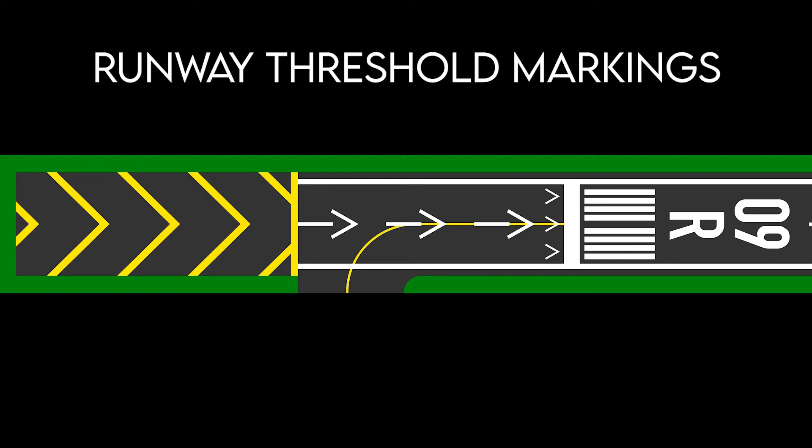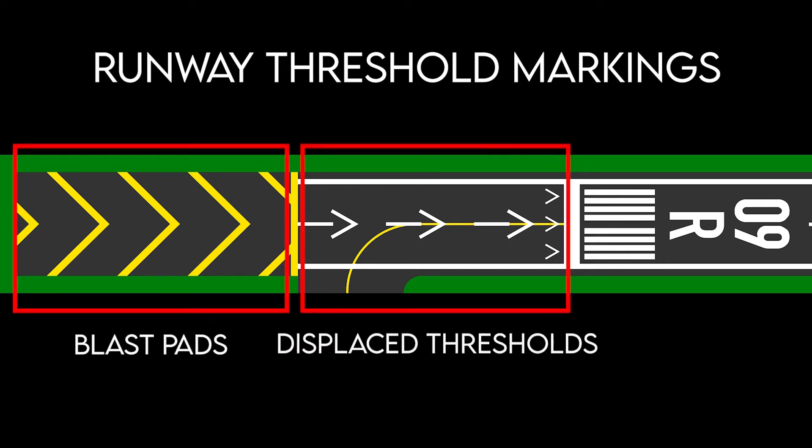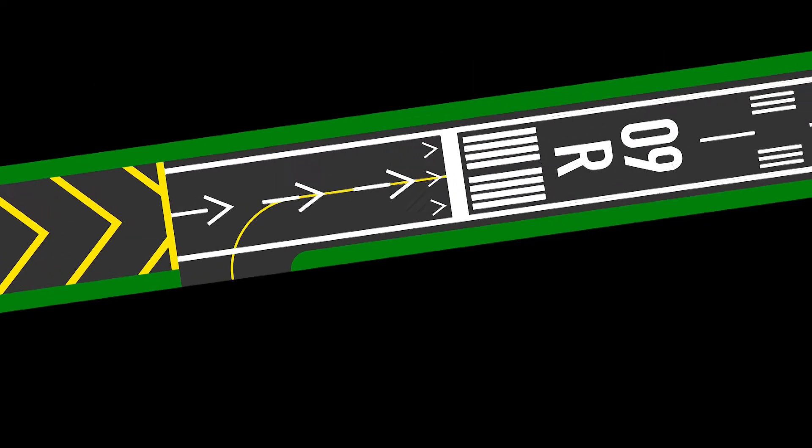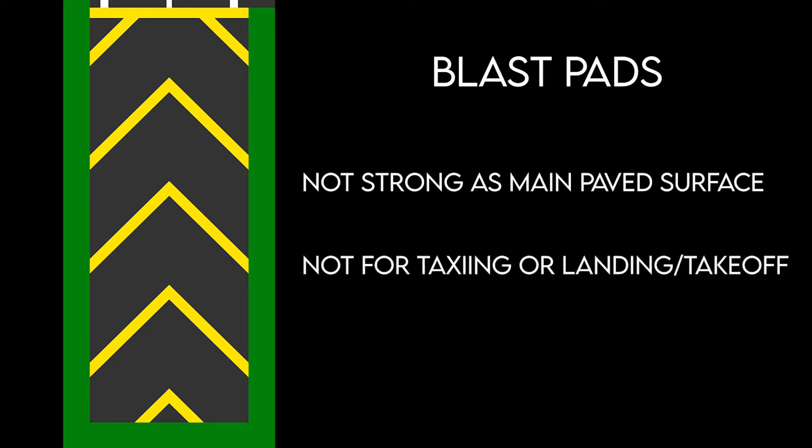Runway threshold markings help identify the beginning of a runway that is available for landing. At some airports, before the threshold there may be blast pads and displaced thresholds. Blast pads are often constructed just before the start of a runway, where jet blasts produced by large planes during the takeoff roll could otherwise erode the ground and eventually damage the runway. They are marked with yellow chevrons and are often not as strong as the main paved surface of the runway, and are not to be used for taxiing, landing, or takeoffs.